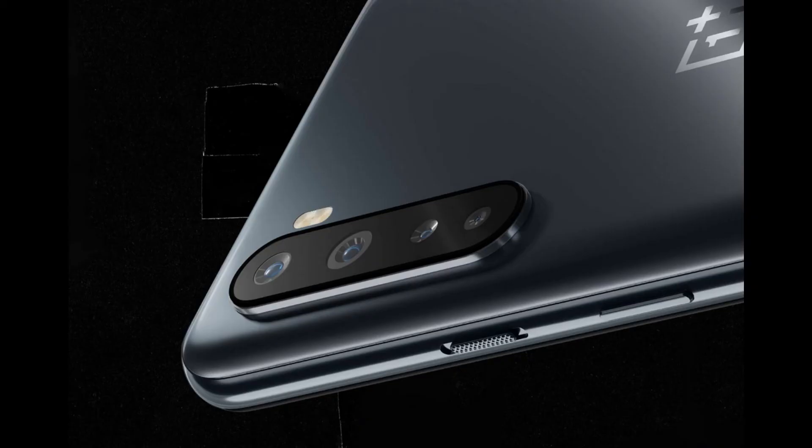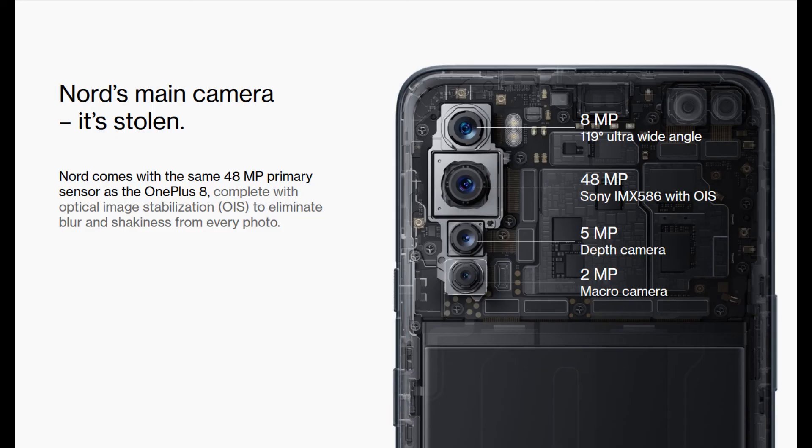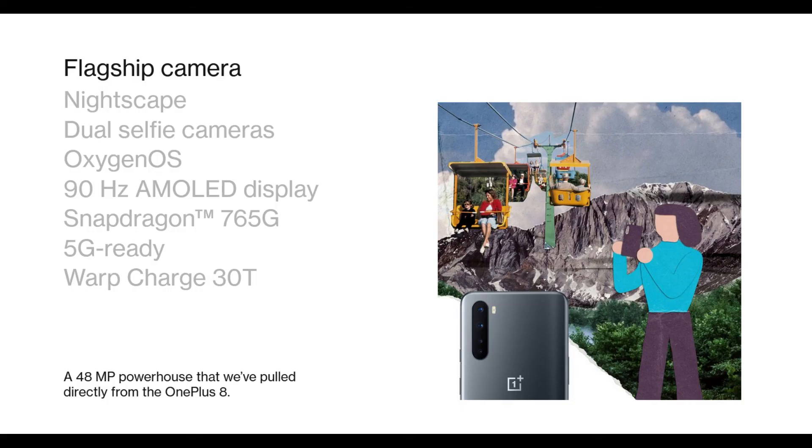The second con would be the quad camera setup. This can be considered as both a pro and a con, because the main camera is from the OnePlus 8, which is the Sony IMX586 sensor, and the second is the ultra-wide camera. But I feel that they could have removed the depth sensor and the macro sensor and added a telephoto lens instead. But keeping the cost in mind, they didn't, because a telephoto camera costs a little more compared to those two lenses.